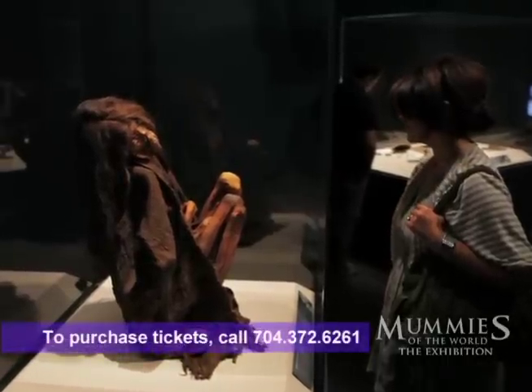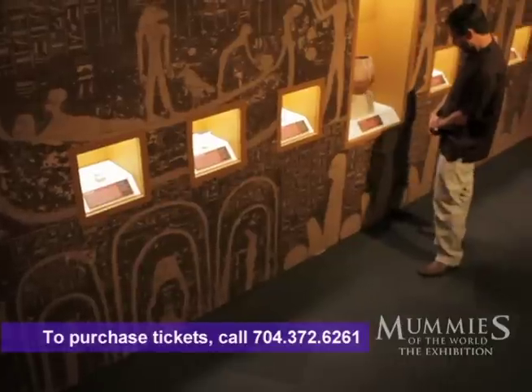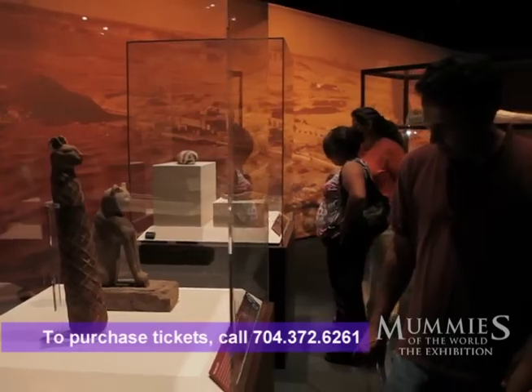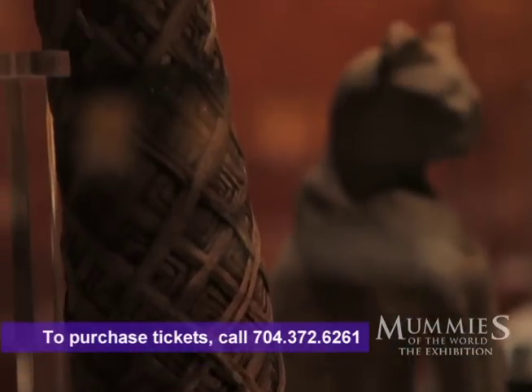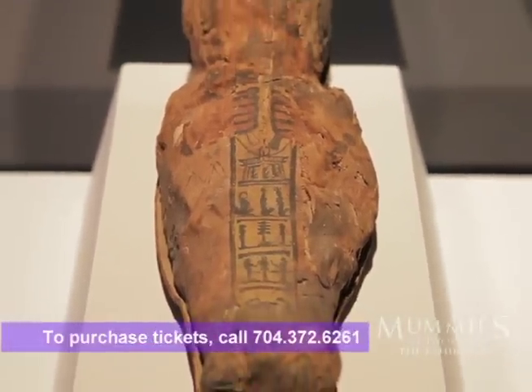These are real mummies, real science, real people. We have real human beings whose hearts may no longer be beating, but they're still real people. We use real science to study them and tell their real stories. As we say, inside every mummy is a story waiting to be told. Mummies of the World tells many stories.